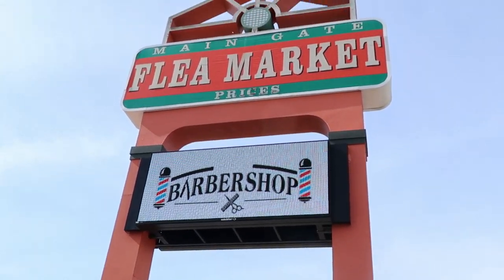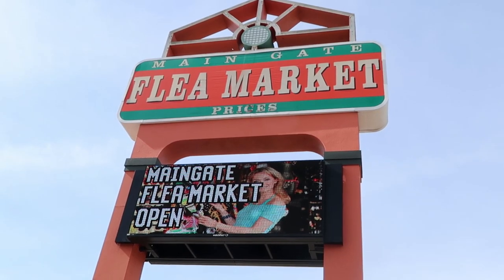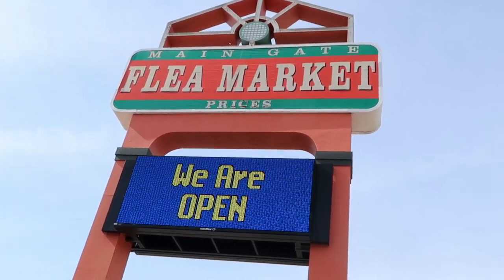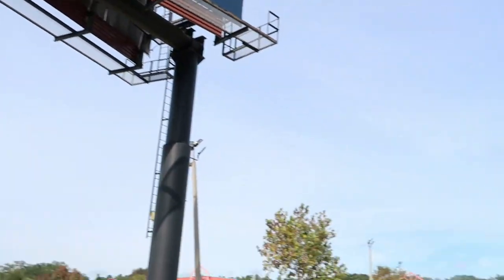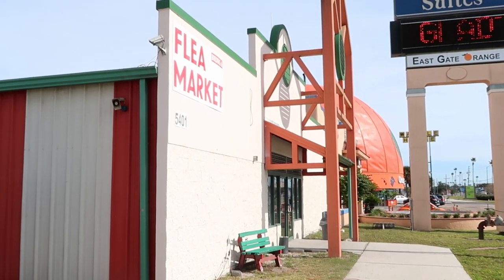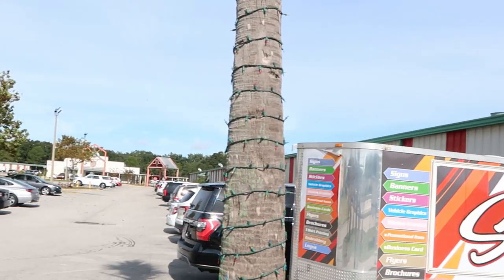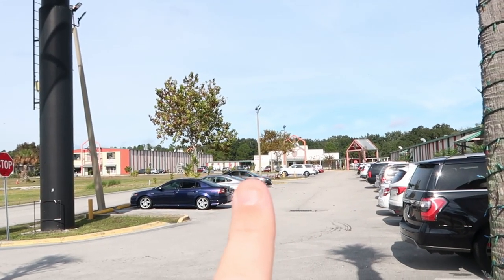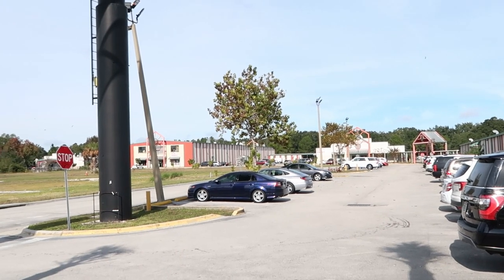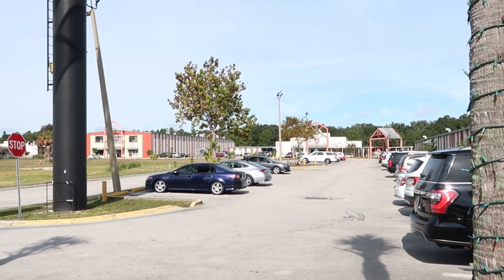Right here is some of the signage — a really big sign that says Main Gate Flea Market, though it just says prices. Upon first glance, I would assume this is the main building because it's the first one and it's right next to Orange World. But if you look further down, there are other buildings that are part of Main Gate Flea Market as well, so you've got several buildings to check out.